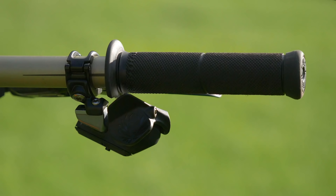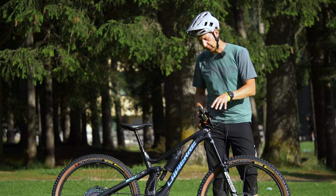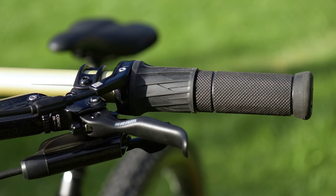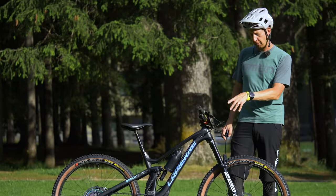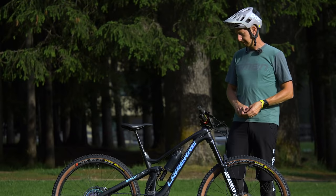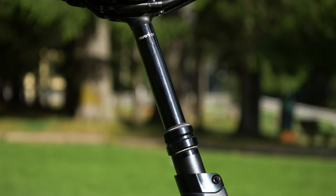She's got an AXS touch point on the right-hand side to control her rear AXS derailleur. On the left-hand side she's got a twist lock controlling the rear shock lockout. Underneath the bar she's got a hydraulic actuator for the dropper post — I was a little surprised to see that, thinking she would have an AXS one. But it may be something to do with the frame, since that's a 125mm dropper on there.